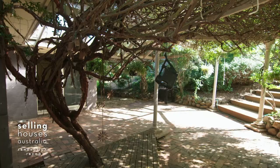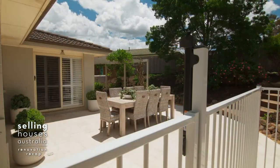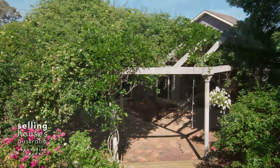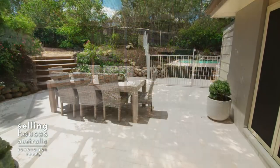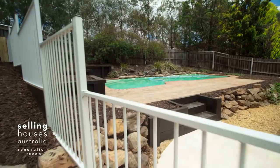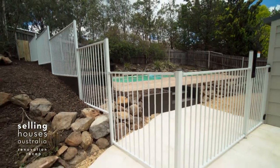The backyard was a total disaster. The Bone has done a brilliant job bringing this entertaining area back to life. Look at this brand new pool fence — safety first, of course, but it's a bonus when something is aesthetically appealing.